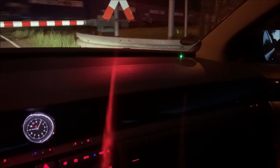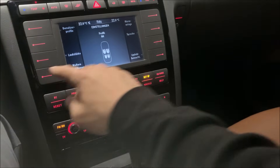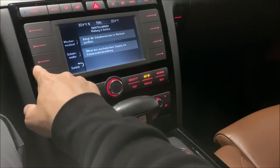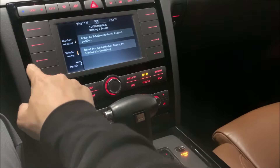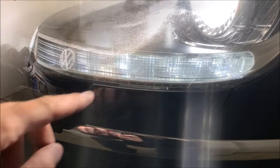That little green light is the park distance control of the Phaeton, which we'll cover in a separate video. One really cool feature: in the menu under Setup → Further and Service, you can put the headlight washers into the service position. This extends them using an electric motor, giving access to the screws for adjusting the headlights.